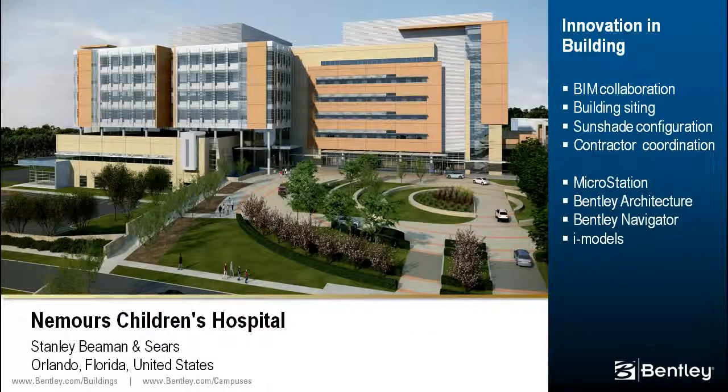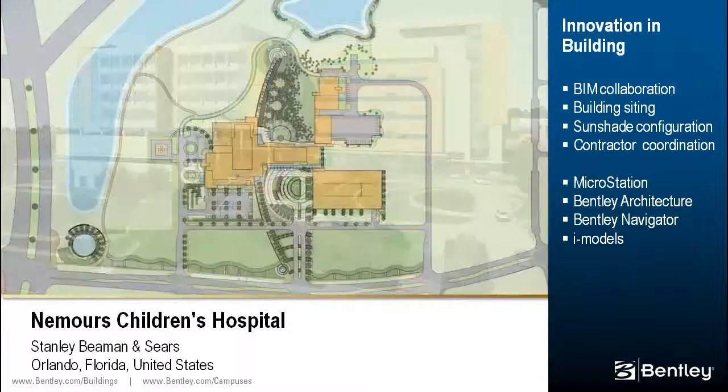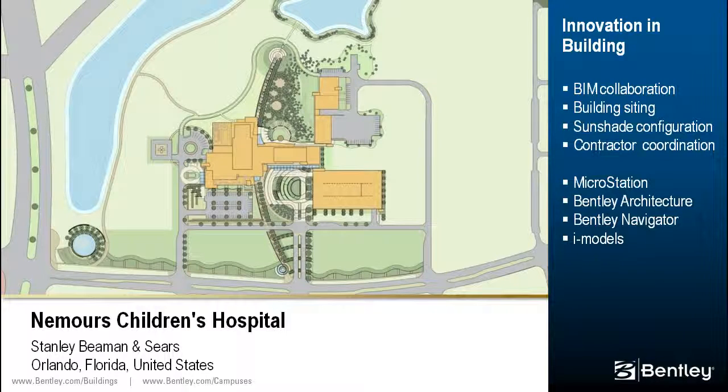The $240 million Nemours Children's Hospital will integrate outpatient and inpatient services to ensure that children have continuity in health care. Design of the facility involved coordination of a complex program, building systems, security, and structural components.